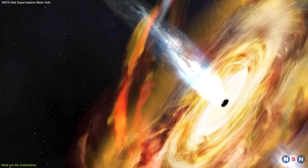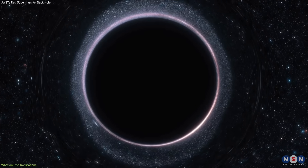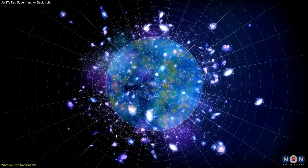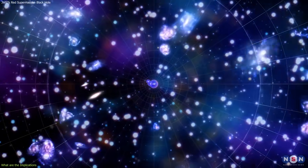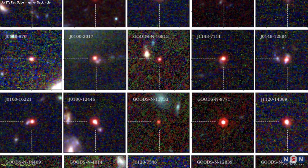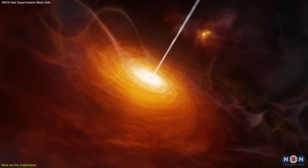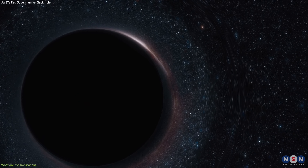Supermassive black holes can have masses ranging from millions to billions of times that of the Sun, and they can influence the properties and fate of the galaxies that host them. However, we do not know how these supermassive black holes formed and grew, especially in the early universe when it was young and dense. Some observed in the early universe seem too massive for their age given the limited time and available matter — we call them the problematic quasars — and they challenge our current theories of supermassive black hole formation.